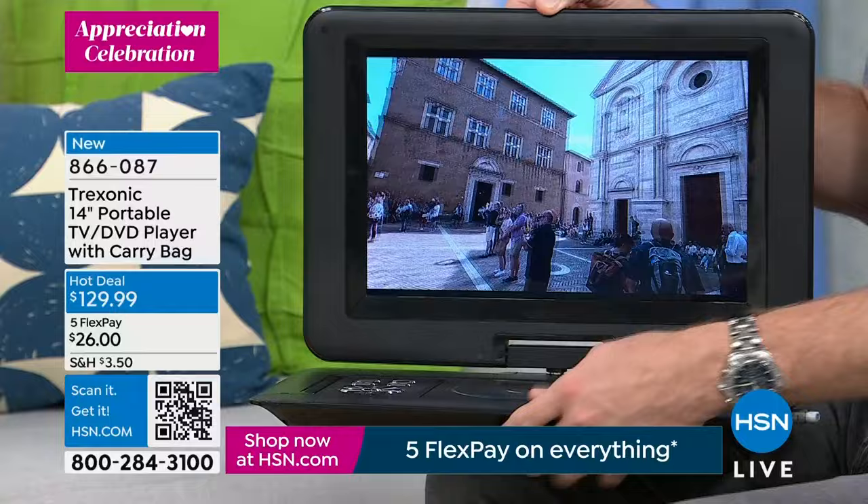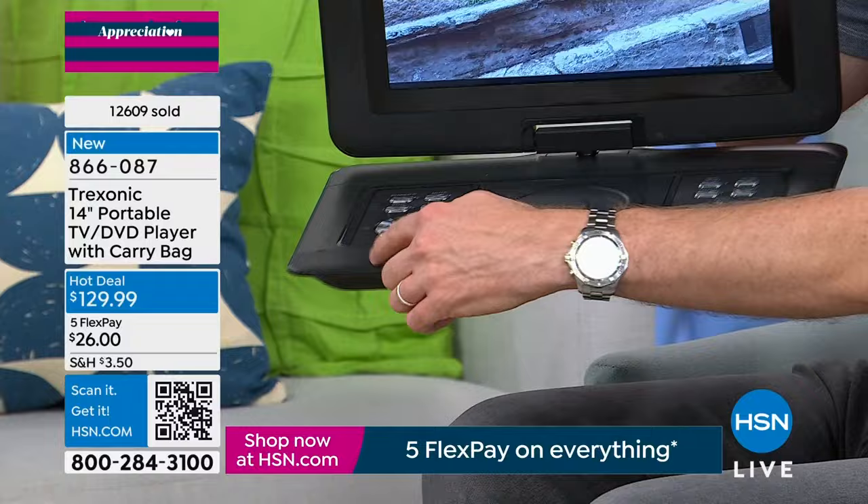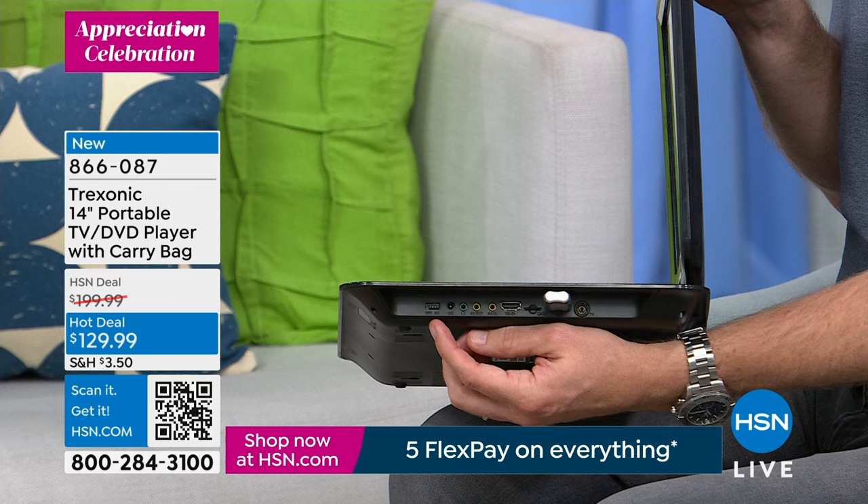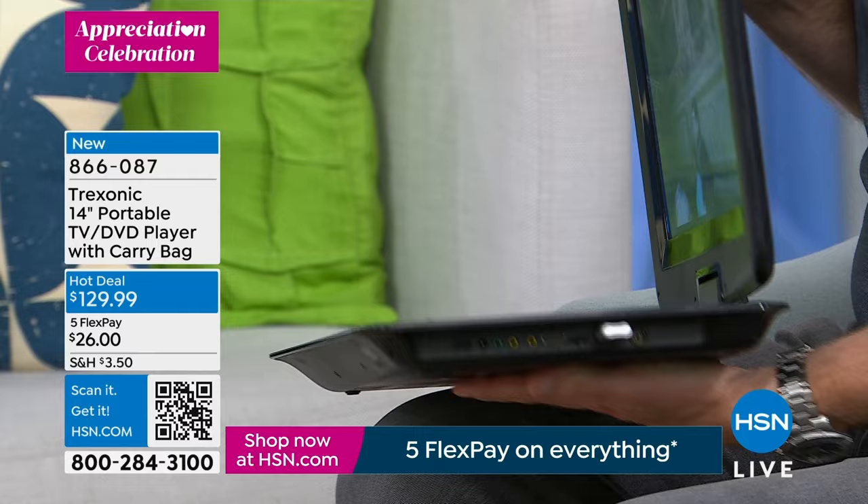If you lose the remote, no problem — you have the onboard buttons as well. If you don't want to use headphones, it has stereo speakers on each side. If your daughter loves Frozen and you've heard 'Let It Go' 300 million times, tell the kids to put the headphones on. There's a headphone jack on the side and two sets of headphones — one in-ear and one over-the-ear — whichever is more comfortable for you.